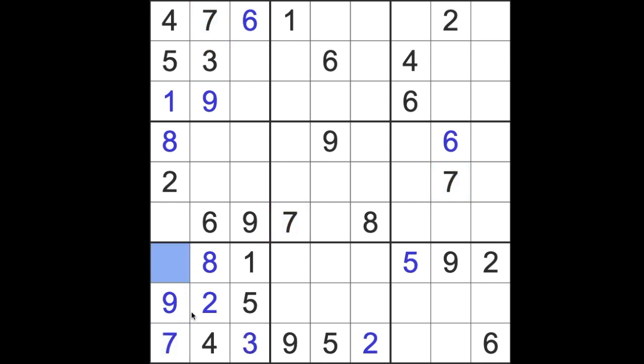Then we can place this digit — it's a 6. We've got one number missing from this column — it's a 3. Okie dokie.